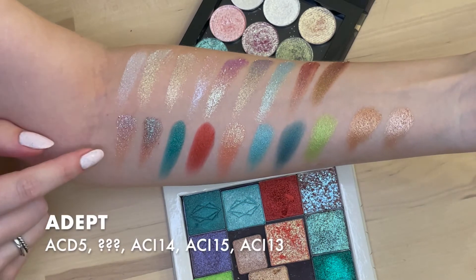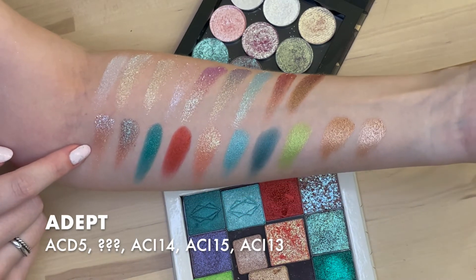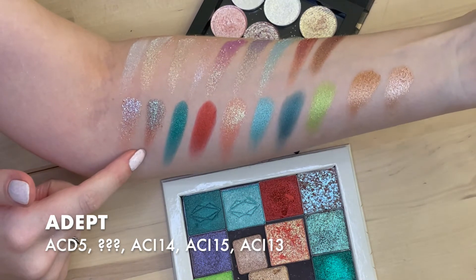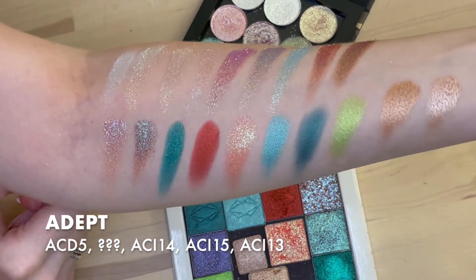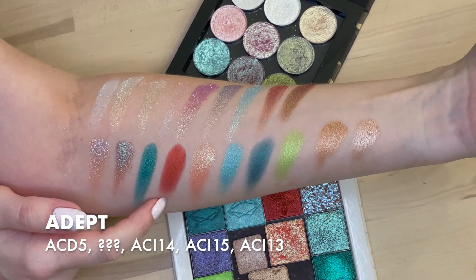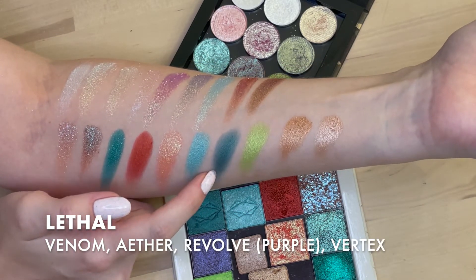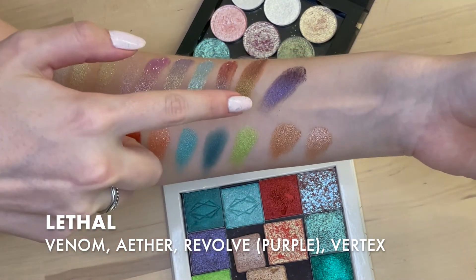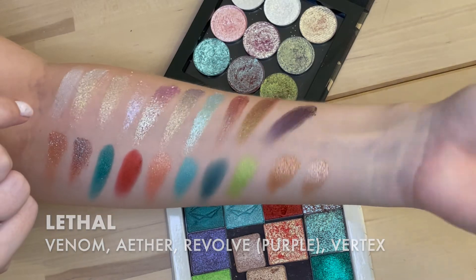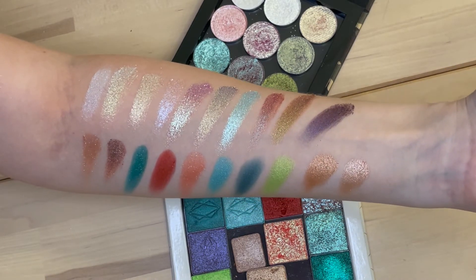Then over here for Adept we have ACD 5. This one has no label — I'm not sure if it's Adept or Lethal; I put it with the Adept because there was room over there. No label on this one — it's not super unique but it is nice. And then ACI 14, ACI 15, ACI 13. And then over at Lethal we have Venom, Aether, and oh — I missed this purple — that's Revolve. Sorry about that. And then this is Vertex. And then the two Natasha Denona ones — they're probably like a bronze or something.